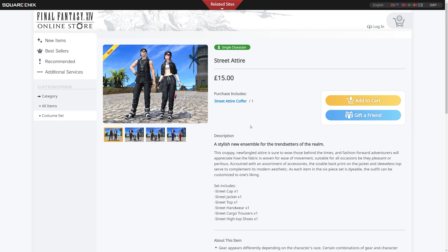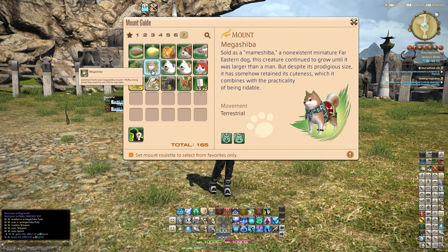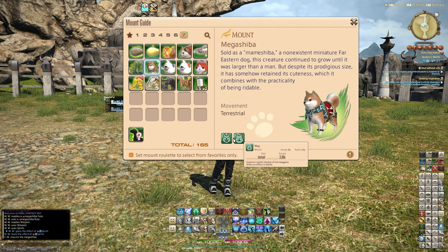That's it for the price segment — the link will be in the description. Let's move on to the in-game previews. First port of call is to look at the actual mount itself. Its description reads: 'Summon forth your Mega Shiba mount — fluffy, living proof that massive can still be adorable. Sold as a Mamashiba, a miniature Far Eastern dog, this creature continued to grow until it was larger than a man, but despite its prodigious size it has somehow retained its cuteness, which it combines with the practicality of being rideable.' It also has two action buttons: Bark and Wag, both on a three-second recast time — not battle related, because this game doesn't have pay-to-win mounts.